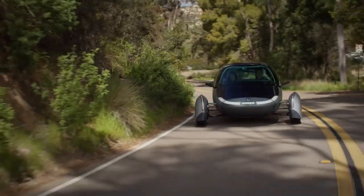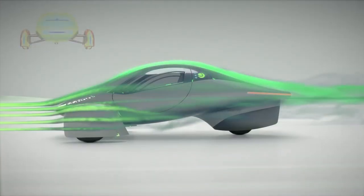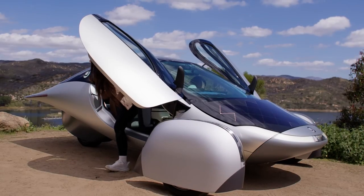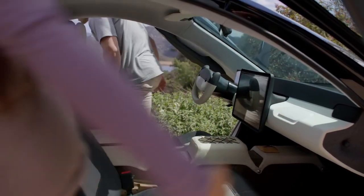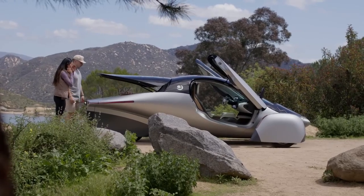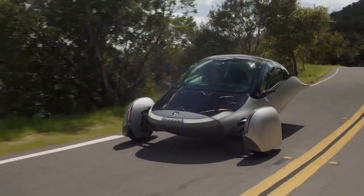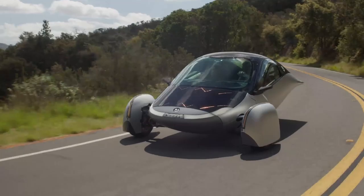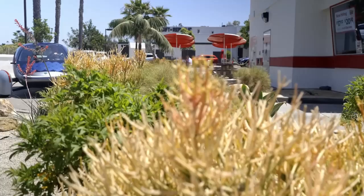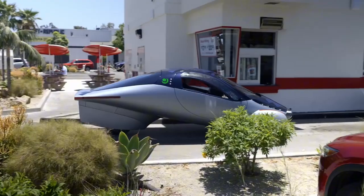The Aptera device introduces a new concept: a car specifically designed for energy efficiency. According to their claim, you can select different configurations, with battery size for up to 1,000 miles of range. The price is also more suited for the general public than the Lightyear 0 model. The solar energy can only add up to 40 miles of free ride in a sunny environment.